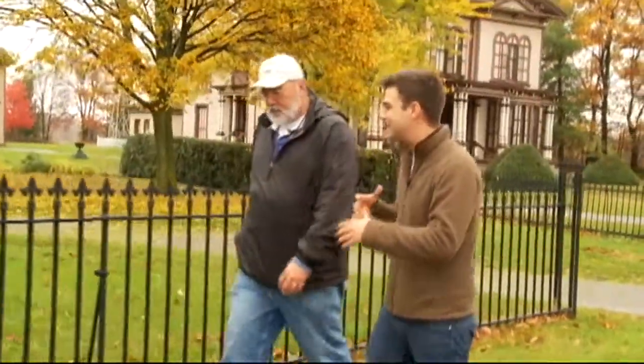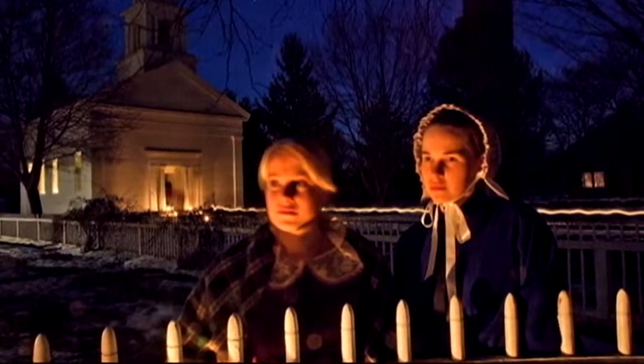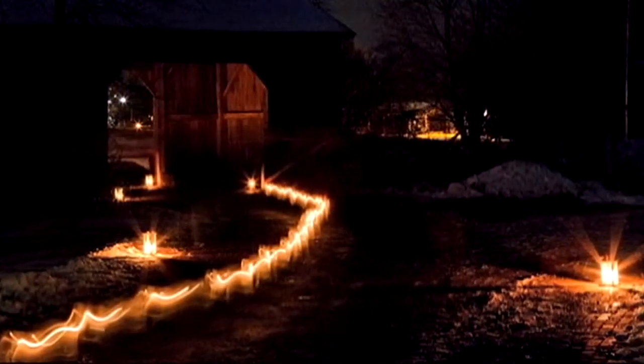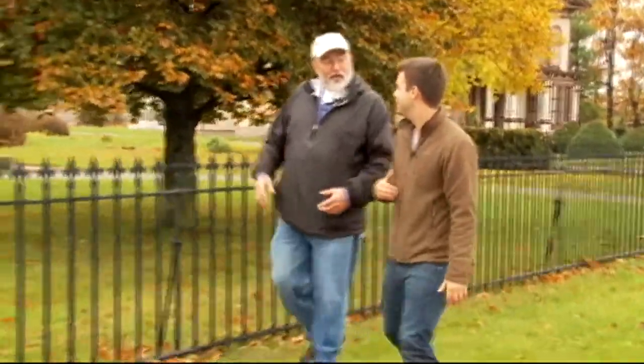What else do you have going on to get in the spooky spirit of Halloween? Well, for the grown-ups, we have Spirits of the Past on Friday and Saturday night from 6 to 9:30 p.m. — theatrical presentations of some of the scariest stories of the 19th century, brought to life by actors, both staff and volunteers.